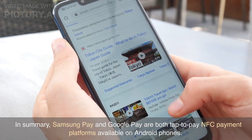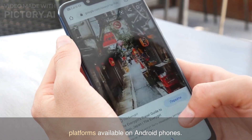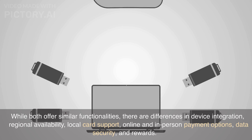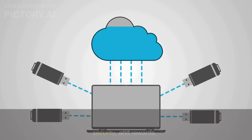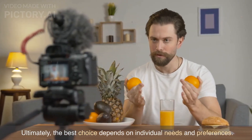In summary, Samsung Pay and Google Pay are both tap-to-pay NFC payment platforms available on Android phones. While both offer similar functionalities, there are differences in device integration, regional availability, local card support, online and in-person payment options, data security, and rewards. Ultimately, the best choice depends on individual needs and preferences.